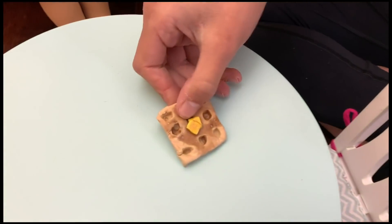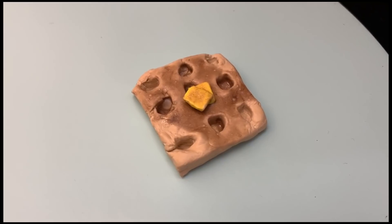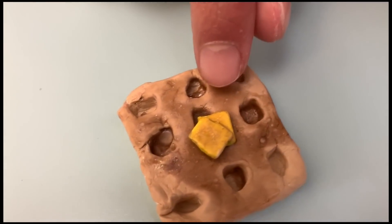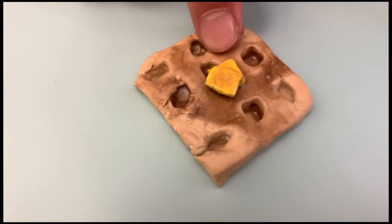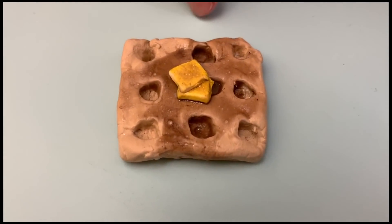This is a waffle with butter on it. It looks really realistic, and she put syrup on it — you can see in one of the holes there's syrup, near the butter. So that's really cool, and it's a really big waffle. I love waffles.